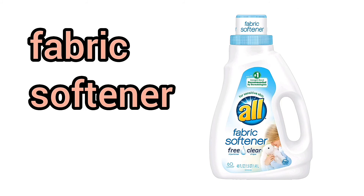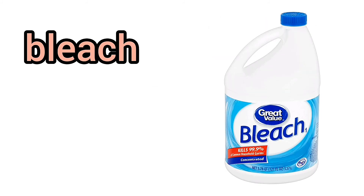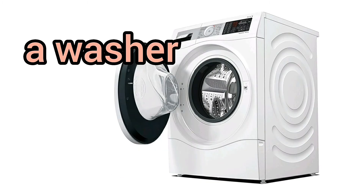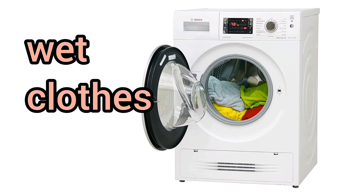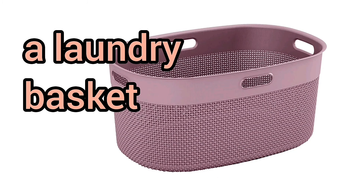Laundry detergent. A dryer. A washer, a washing machine. Wet clothes. Dry clothes. A laundry basket. A hanger.